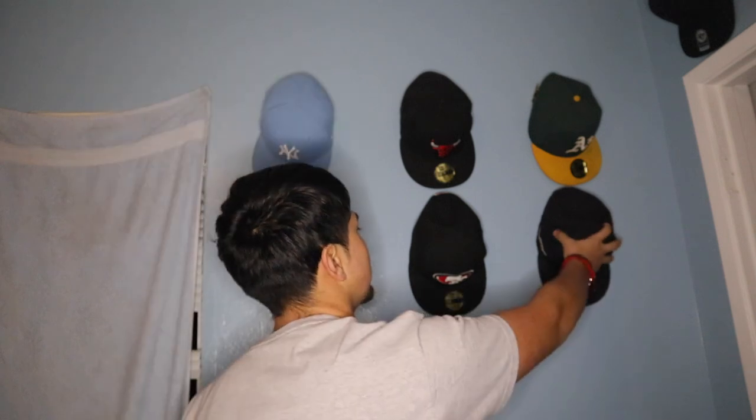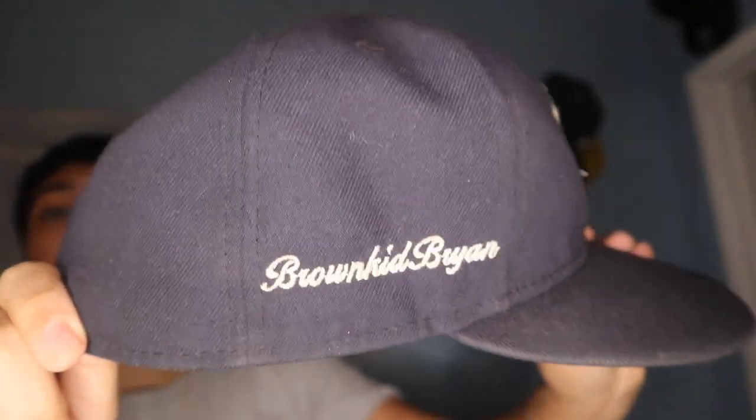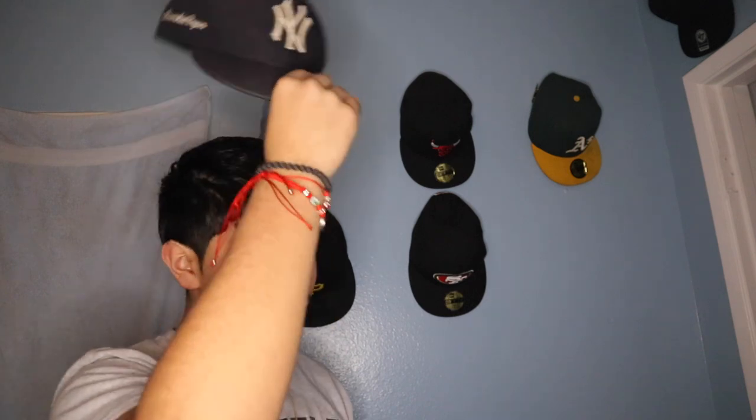This is my first fitted hat — my dad bought it for me. I put my name on there and it says 'Brown Kid Brian.' So y'all subscribe, you feel me? Like if y'all see me in person, y'all gonna see that, and that's my YouTube, so obviously y'all gotta subscribe. I should have put a YouTube logo — that would be hard actually, no cap. But yeah, this is my first ever fitted hat. Y'all look, it's all messed up, all busted up. I beat it to the ground because I would wear it all the time. Seven and a half as well.